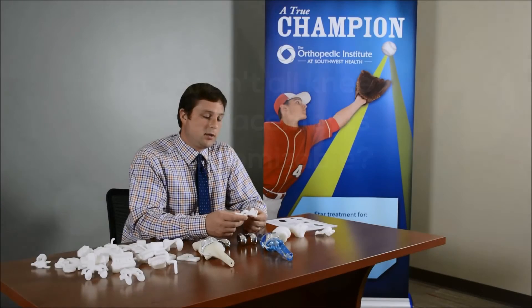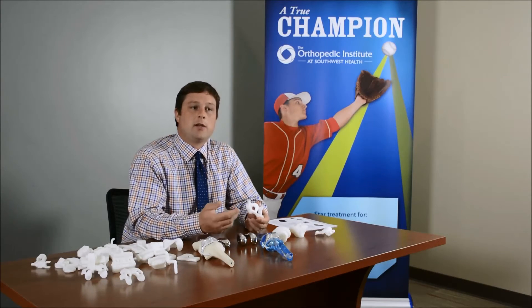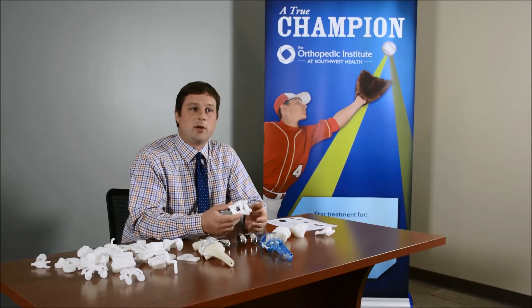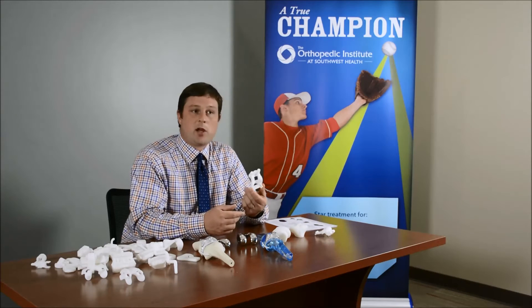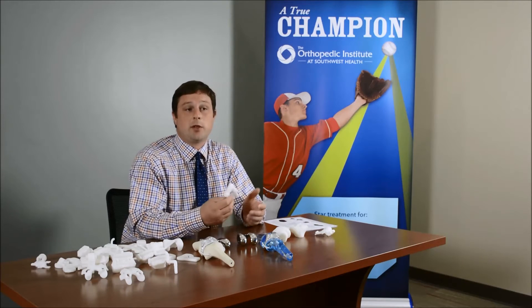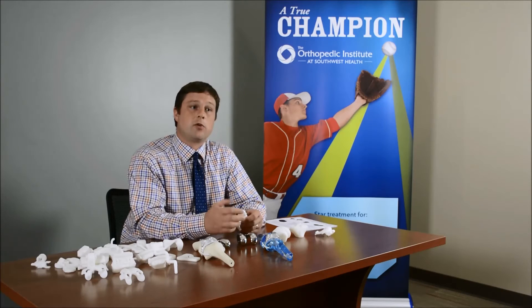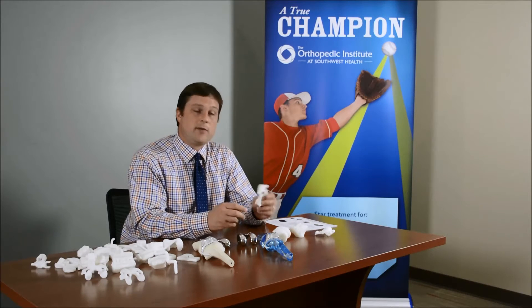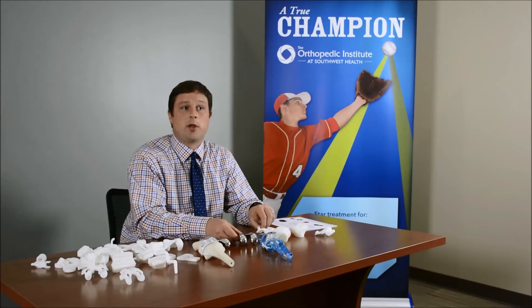Patients want to have the latest and greatest available in their area, but it's a small drive to come here and learn about this. A lot of hospitals offer cutting blocks for patients and say they're custom knee replacements, but really the only company that makes an actual custom knee replacement is Conformis. Other companies make cutting jigs that are specific to the patient — so they're custom cutting jigs — but the implant they put in is still a standard off-the-shelf implant.